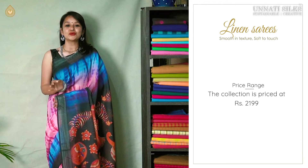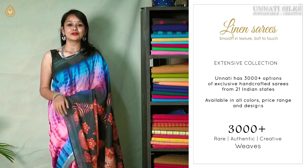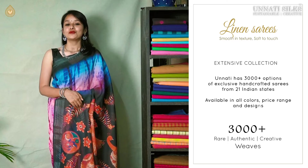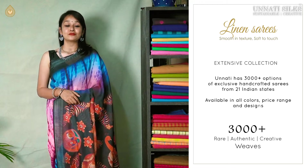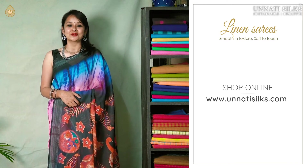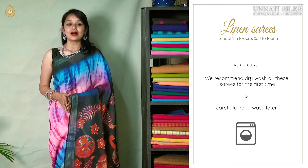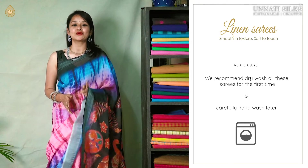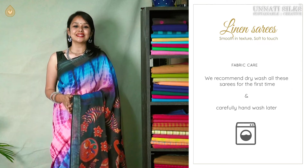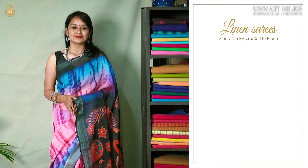These saris are attractively priced at 2199. Apart from the beautiful range featured in today's video, we also have many more uploaded on our website www.unnatisilks.com. Washing instructions are very simple. These are lovely designer saris so we highly recommend dry cleaning for the first few times. Later they can be gently hand washed at home.